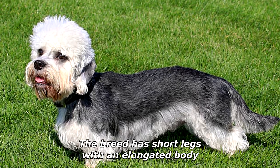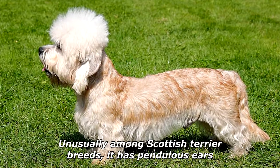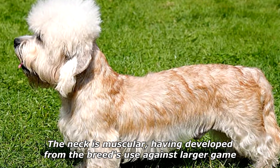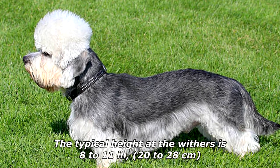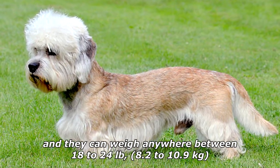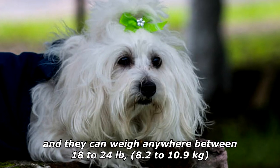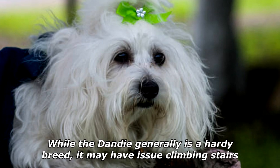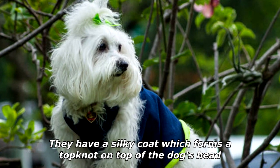The breed has short legs with an elongated body. Unusually among Scottish terrier breeds, it has pendulous ears. The neck is muscular, having developed from the breed's use against larger game. The typical height at the withers is 8 to 11 inches (20 to 28 centimeters) and they can weigh anywhere between 18 to 24 pounds (8.2 to 10.9 kilograms). While the Dandy is generally a hardy breed, it may have issues climbing stairs.